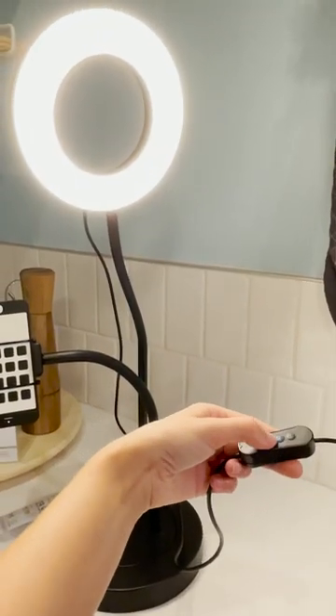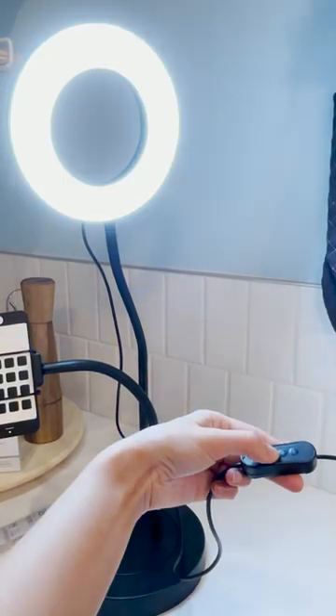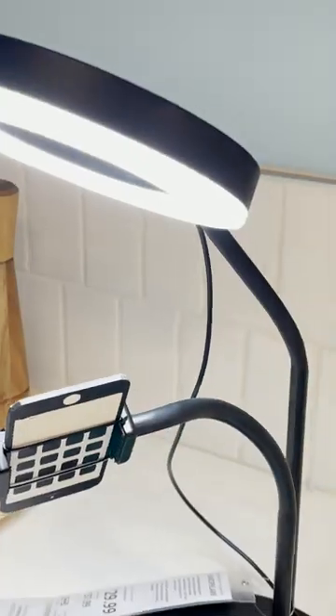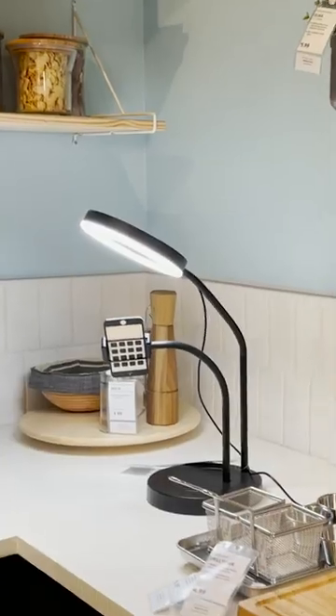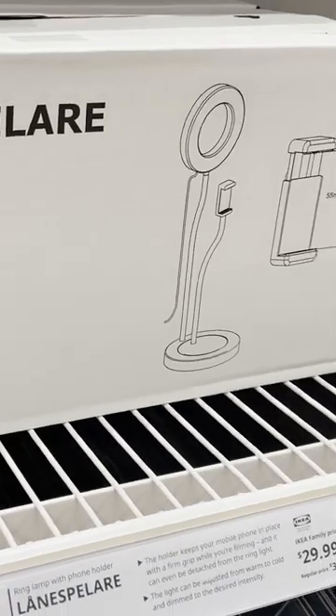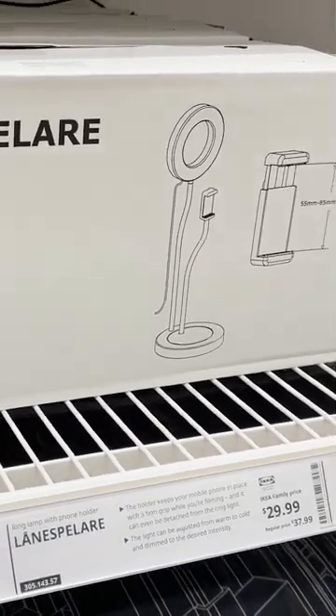It has different temperatures so you can do daylight, cool light, and warm light, so you have a lot of options to work with. This is a great quality two-in-one piece that you can plug right in and use immediately. So if you're looking for anything like this, check out Ikea because it's such a steal.